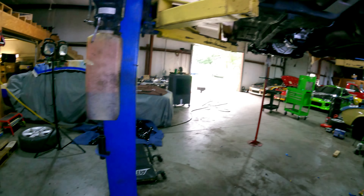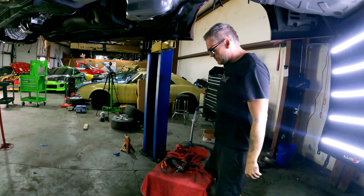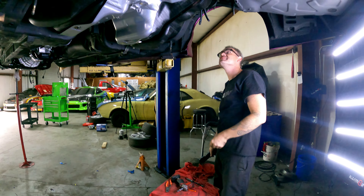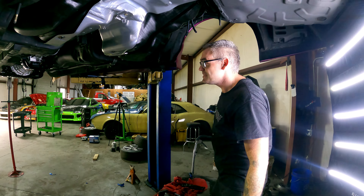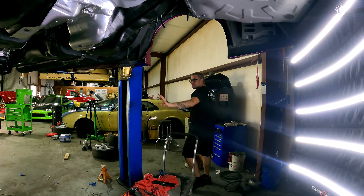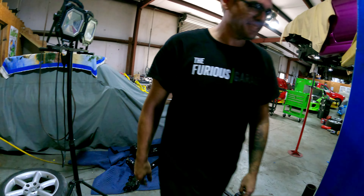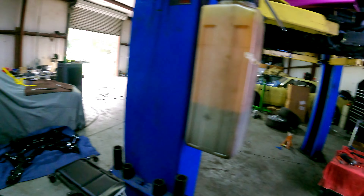Yeah, mine is on my BMW — I painted mine. What's the moral of the story? Get things powder coated. That was also five years ago. This has been a public service announcement: get things powder coated, don't paint them. Don't be a cheap ass. Rattle cans are not your friend — powder coating is.